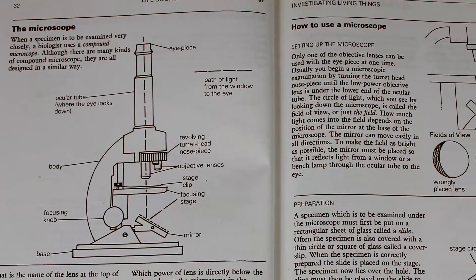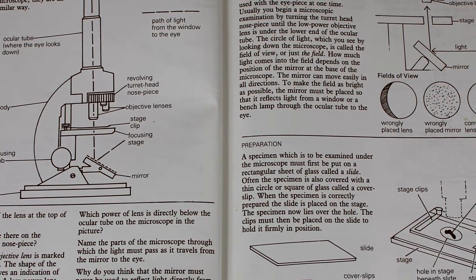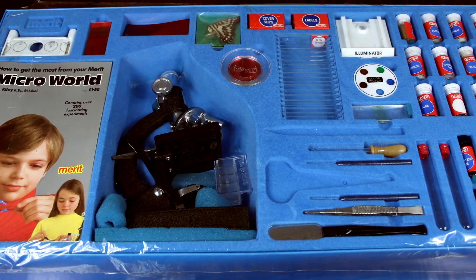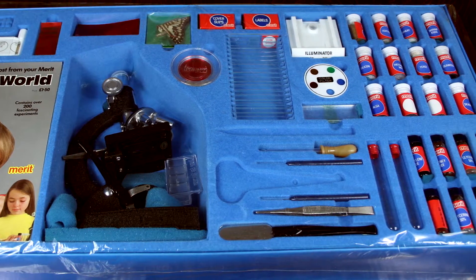The new comprehensive school inherited 60 microscopes from the two previous schools — the grammar school and the girls high school — so we did a lot of microscope work, and in Life Science I devoted a chapter to the microscope and how it was used. Another company saw this work and asked me to devise a microscope set and to write a book of experiments, and this became the Microworld Microscope Set.